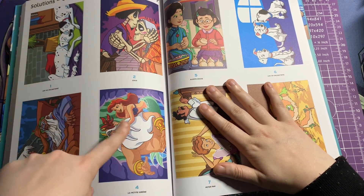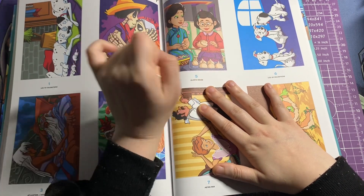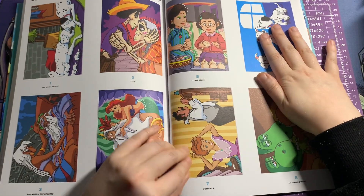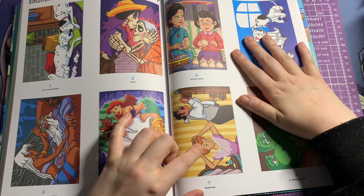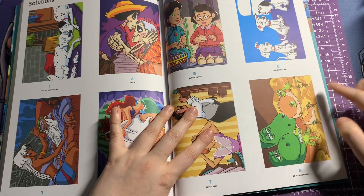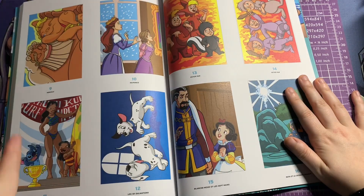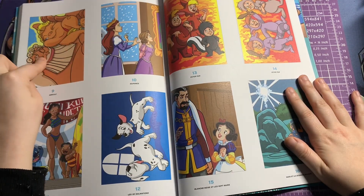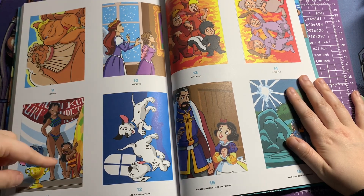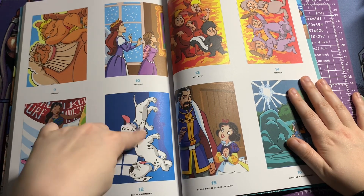Then you've got Ariel and King Triton. You've got Mei and her mum — I can never remember Mum's name. Then you've got these little puppies from 101 Dalmatians. You've got — I want to say — Wendy's mum and Wendy's dad from Peter Pan. Then you've got The Good Dinosaur. I can never remember any of those ones. You've got Hercules and Zeus, and Rapunzel and her mum.